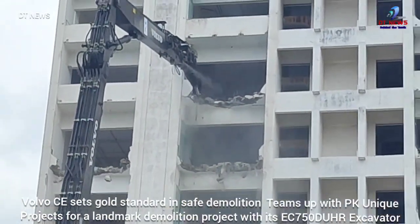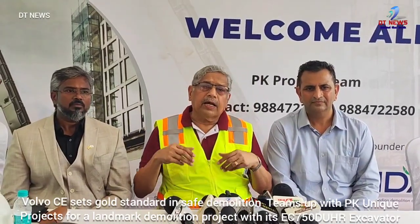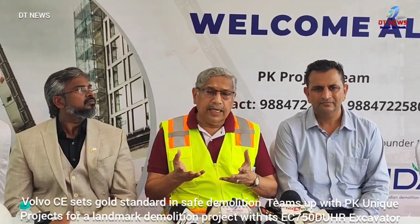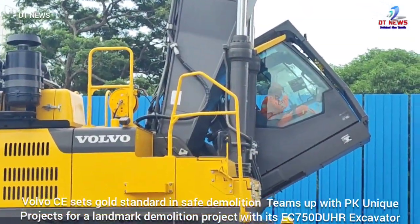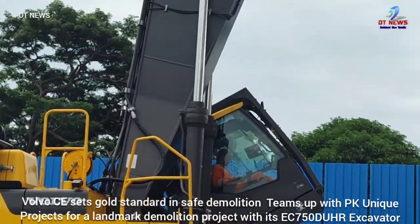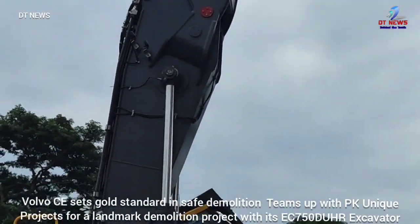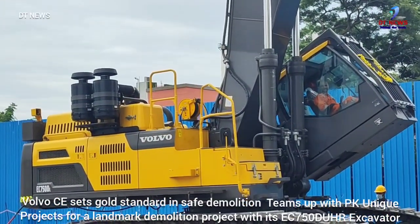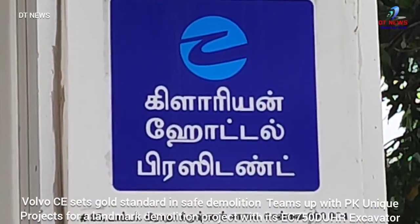We spread good demolition technology and hold annual exhibitions where contractors and clients can see these machines. This mission — the 750D — weighs 70,000 tonnes, with a base machine of 300,000 tonnes. The demolition reach is 33 meters. This is the tallest machine in South India — the tallest at 33 meters.